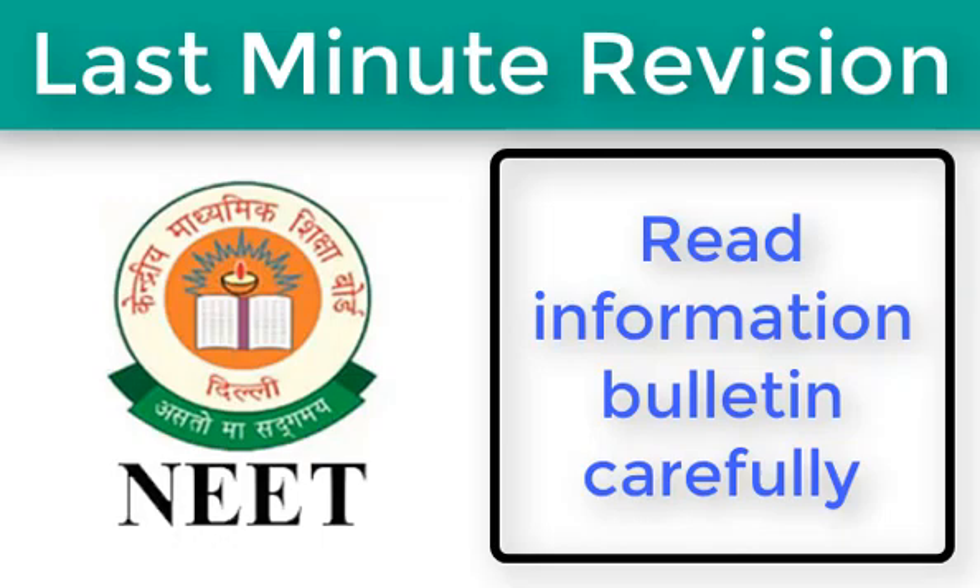Next, read information carefully. While you must have solved a number of mock test papers or previous year question papers and are aware of the do's and don'ts, it is still necessary to read through the marking schemes and other instructions before starting to solve the paper. Do not be overconfident, as a single mistake can ruin your chances of bagging a seat in your desired college.